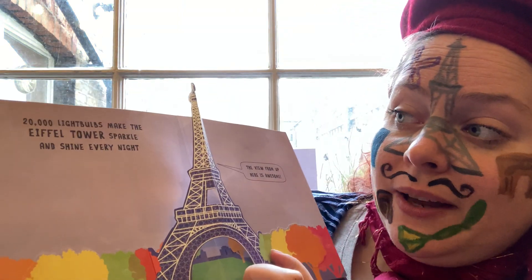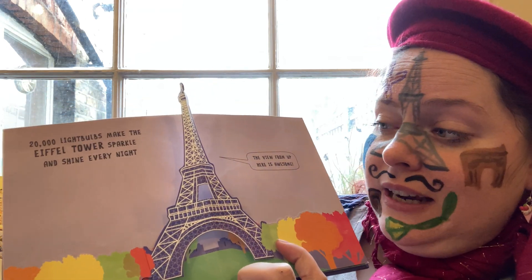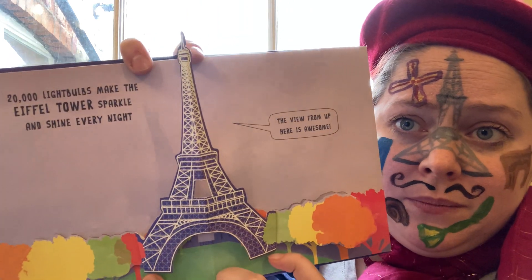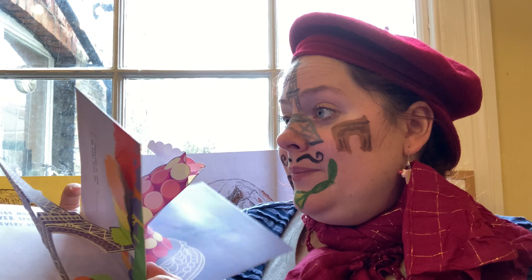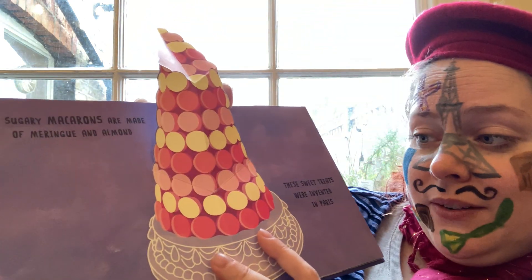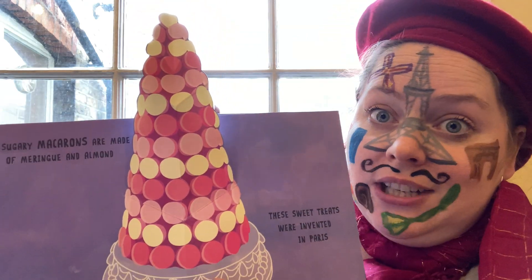20,000 light bulbs make the Eiffel Tower sparkle and shine every night. The view from up here is awesome! Sugary macarons are made of meringue and almond. These sweet treats were invented in Paris. They look delicious.